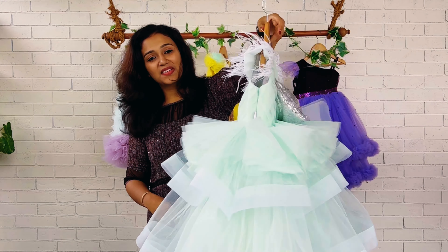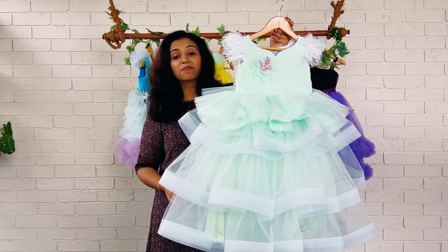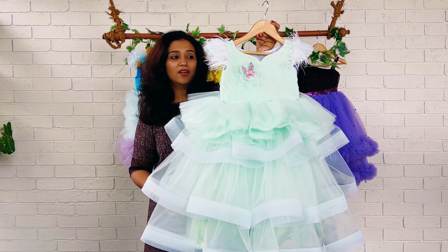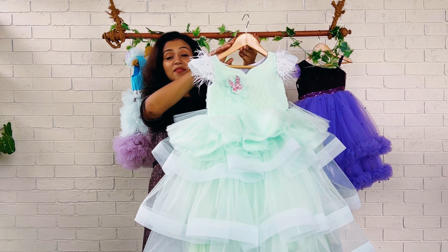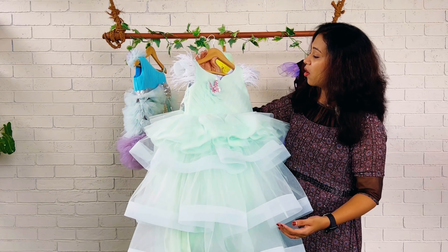Hi beautiful mommies and babies, welcome back! I'm Nejunas from Baby Teen, and today this beautiful pastel green colour full frock and haul dress is done in a single colour — very pastel, very soothing green colour. On the yoke we have given diagonal pleats and a very special neckline.